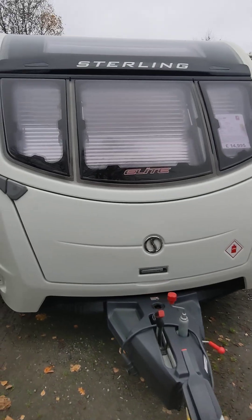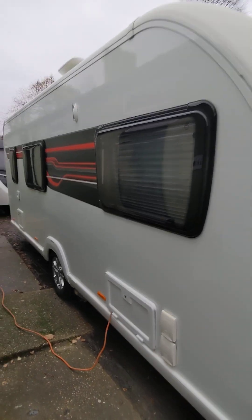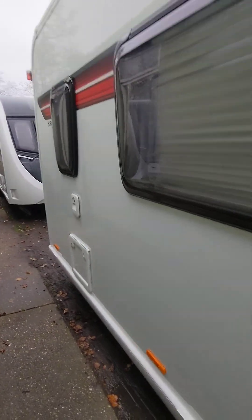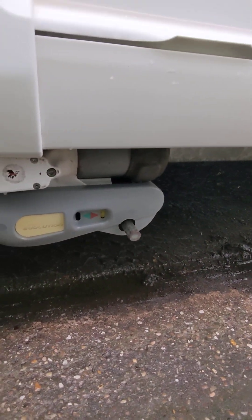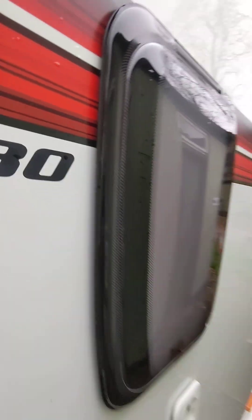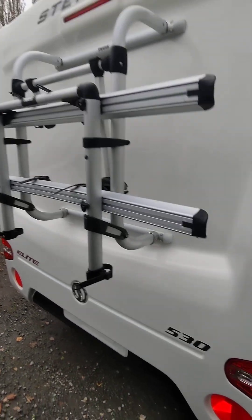Hello, good afternoon and welcome to Hucknall Caravans. Just arrived in this morning, another Sterling 2016, but it's the 530 with the side dinette. It's the Sterling Elite, beautiful condition as usual. Alloys all spot-on, power touch evolution motor mover. Got the rear washroom in this on a 16 plate, got the bike rack on the back there.